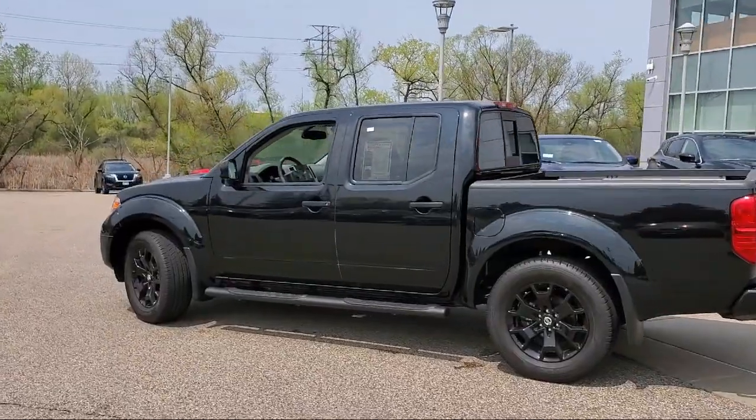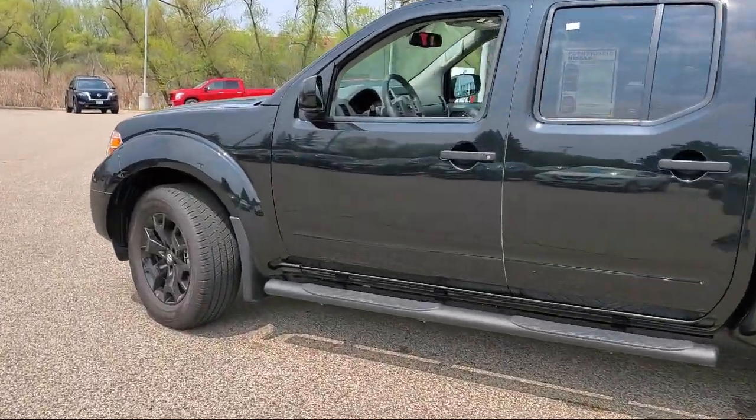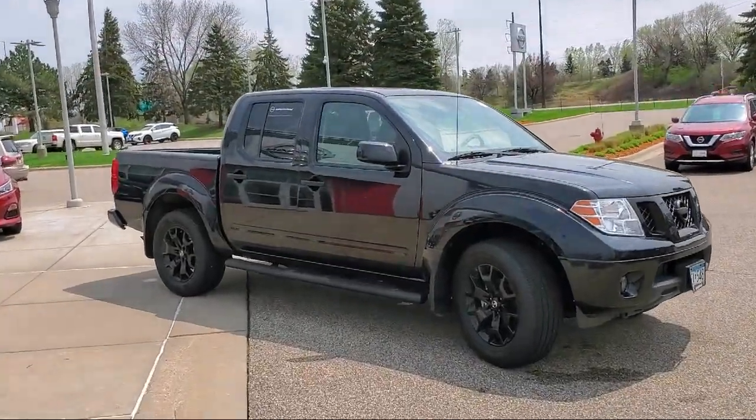It also features speed sensing steering, electronic stability control, tire pressure monitoring system, traction control, fog lights, and has less than 10,000 miles on the odometer.